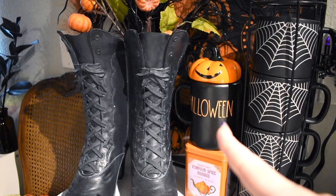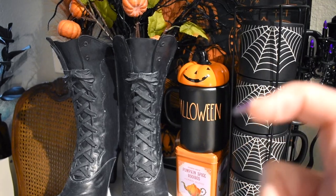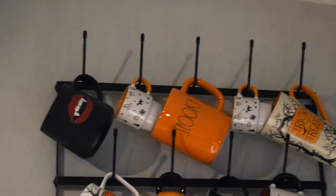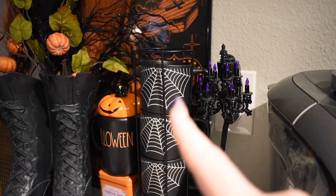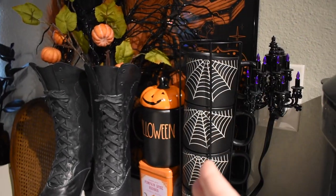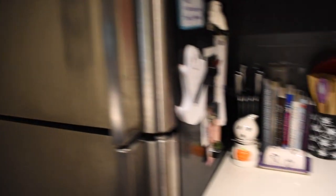Then we have this 'This is Halloween' mug with a topper — they don't really go together, but the mug says 'Spooky' and it looks great on the mug rack. Then we have this pumpkin spice Rooibos tea from Trader Joe's, and then my spiderweb mug rack next to the Keurig — in case we want some coffee and the walk over here is too strenuous. There are also mugs over here.